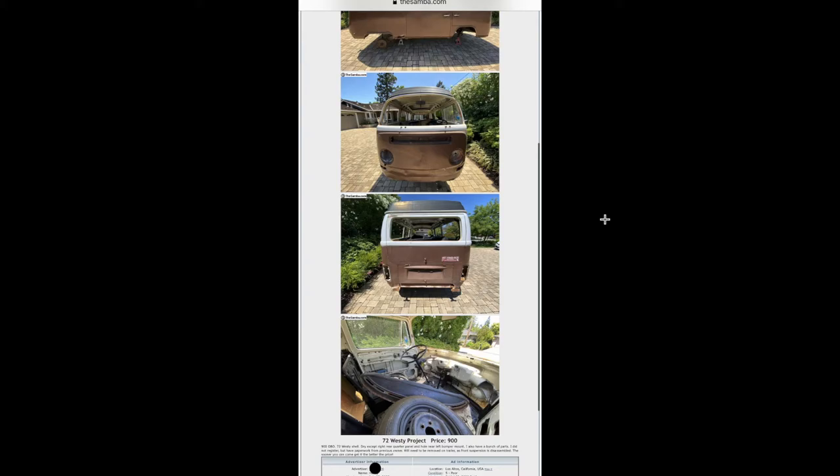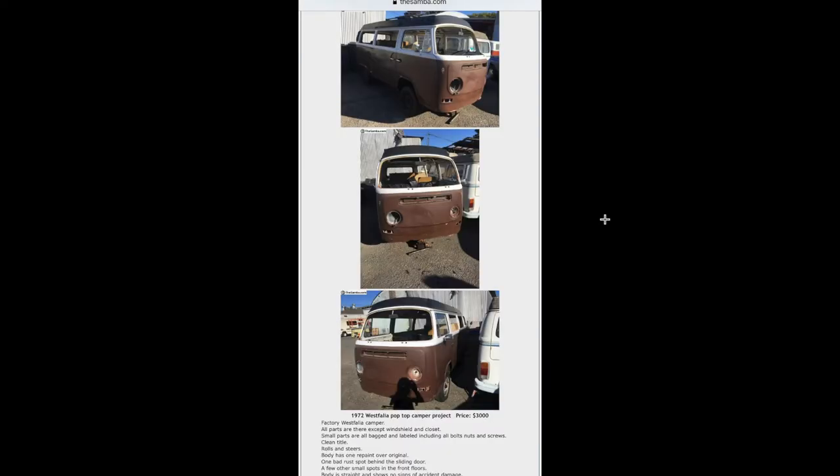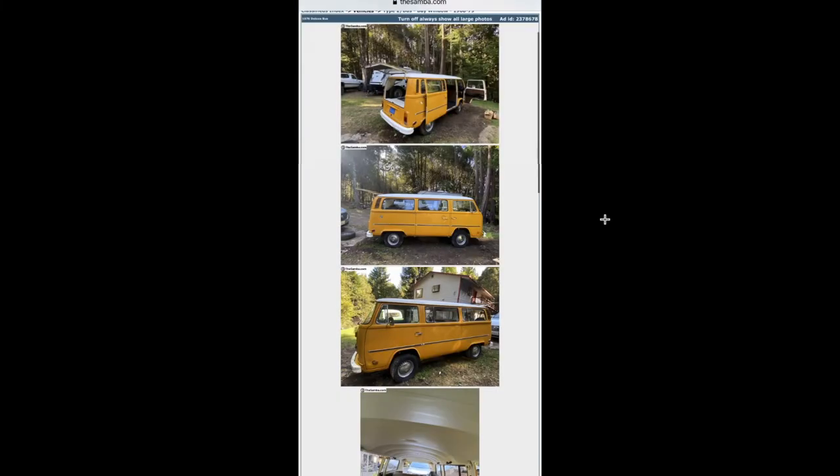This is a funny one I decided to throw in — it was posted for 900 bucks as a pretty bare-bones Westy shell. Then look: someone bought it, put some tires on it, and threw it up for three grand. Funny how that happens.